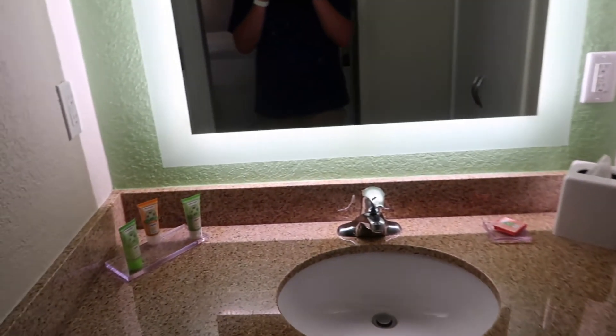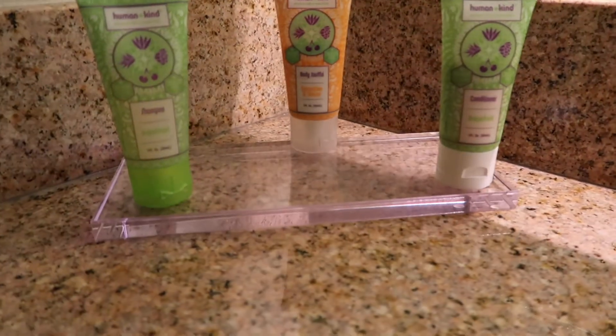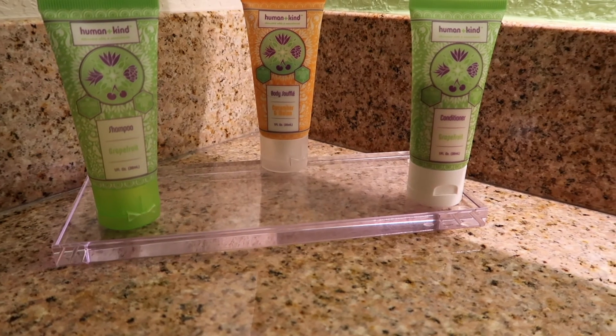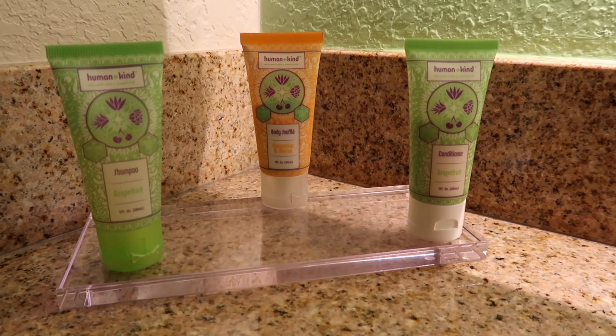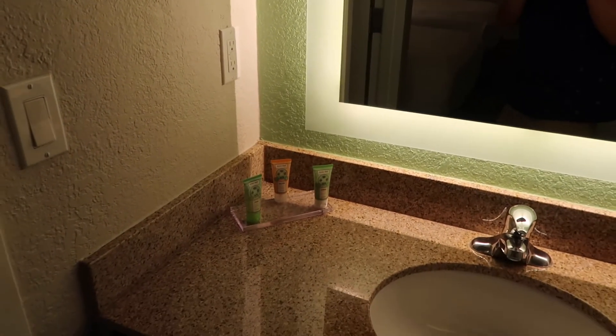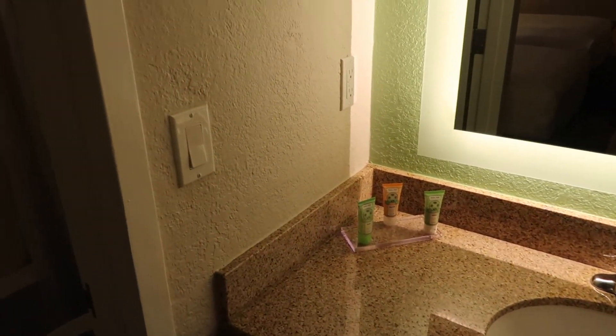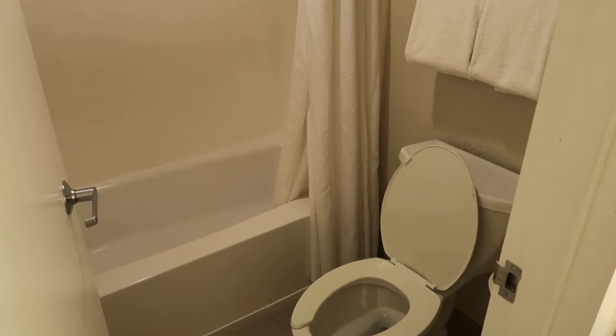The soaps look interesting — we have some grapefruit shampoo and conditioner and a cucumber and melon body soufflé. If you want to be a little fancy with a cucumber melon body soufflé, come check out the Wyndham Garden Lake Buena Vista. Turning into the bathroom itself, it's a fairly standard bathroom — toilet and a pretty plain shower area.